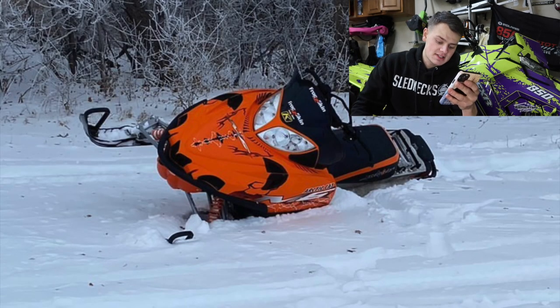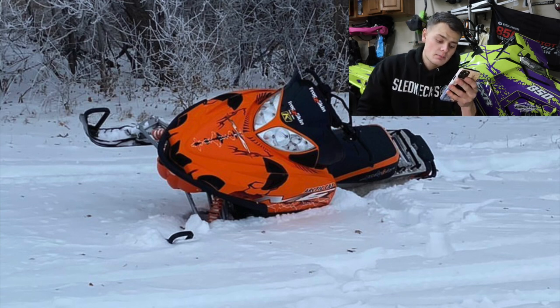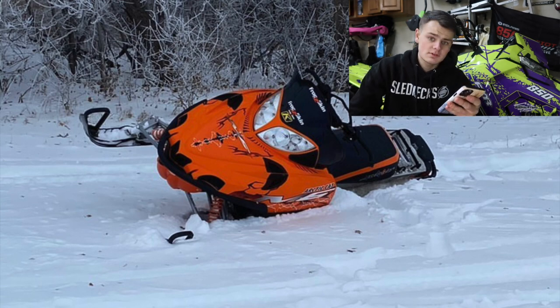This is Riley. He has a 2007 Arcticcat M6. Looking at the picture, it looks fairly stock, but I do like the orange — I'm a big fan of orange sleds. I'm going to go ahead and give you a 6.